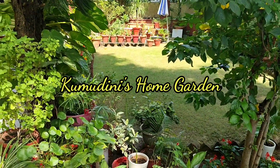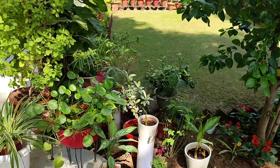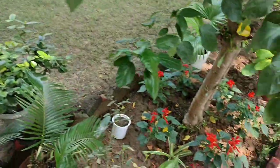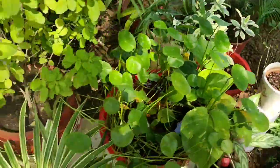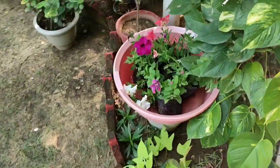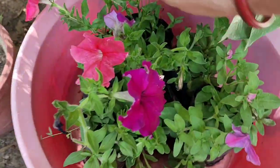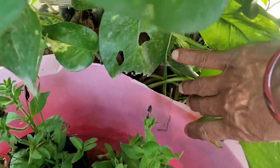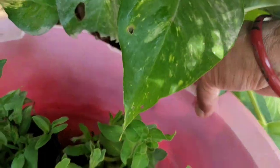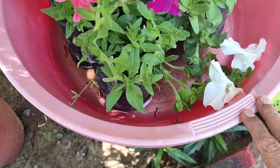Hi friends, Kumud here and welcome to Kumudni's home garden. Today I'll show you this tub — it's not so good now, it's slightly broken and has lots of cracks. So it can't be used for other things.